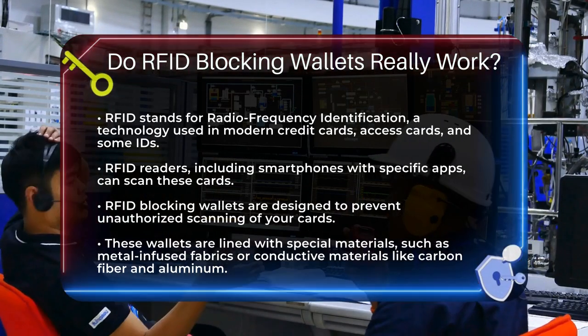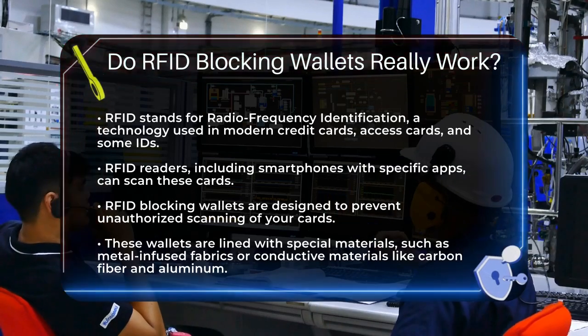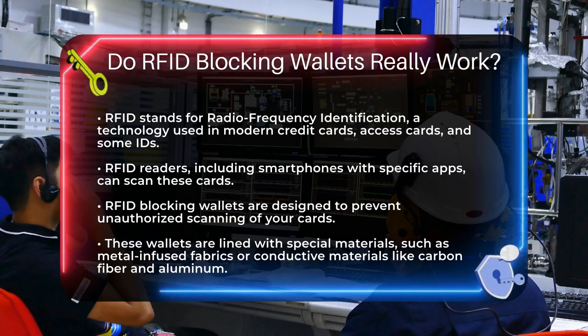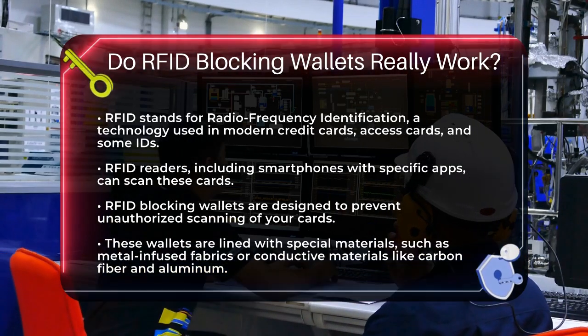RFID, or Radio Frequency Identification, is a technology used in many modern cards, including credit cards, access cards, and even some ID cards. These cards can be read by RFID readers, which can be as simple as a smartphone with the right app.